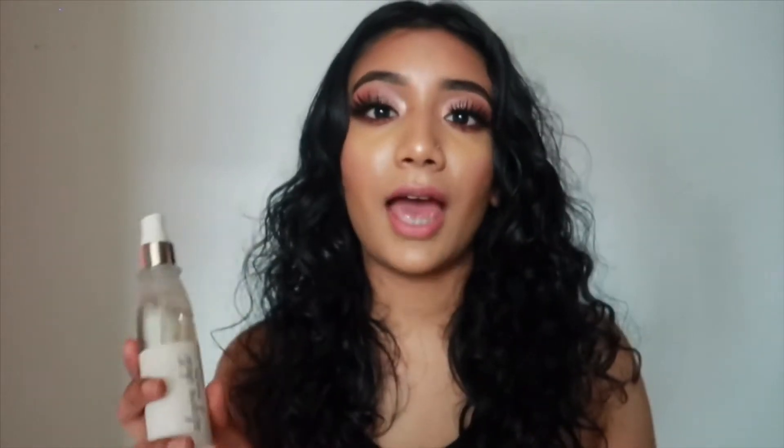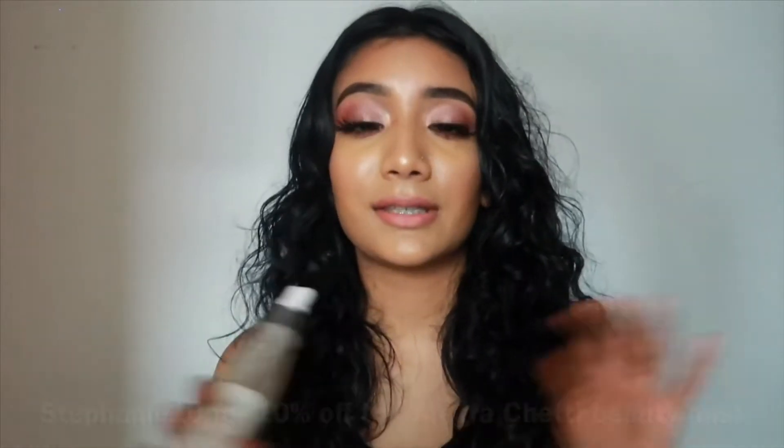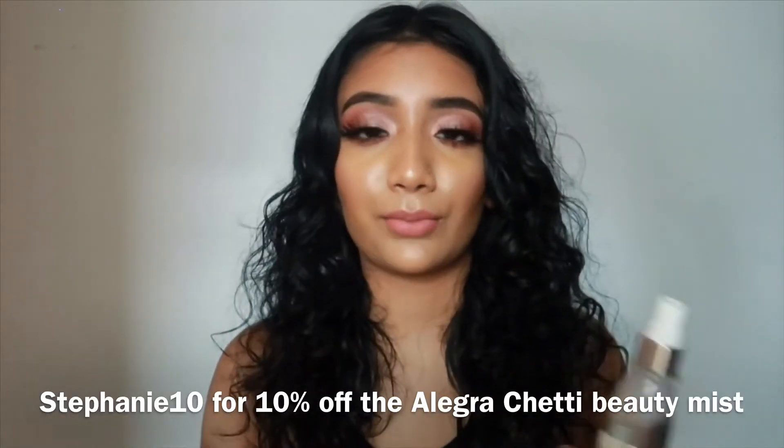If you guys would like to purchase this spray, I actually have a discount code for 10% off. The discount code is Stephanie10 and you get 10% off your purchase. I'm gonna have everything linked in the description box - the website, the discount code, and everything.